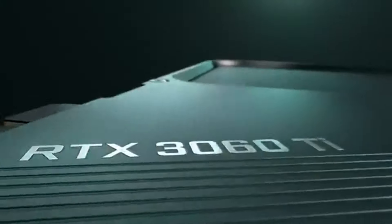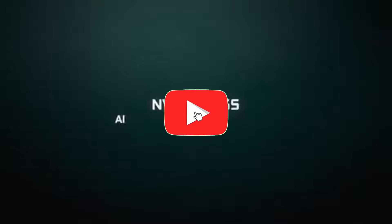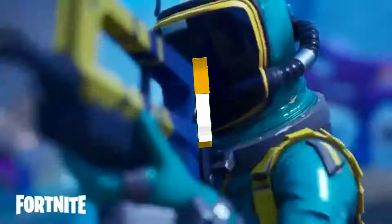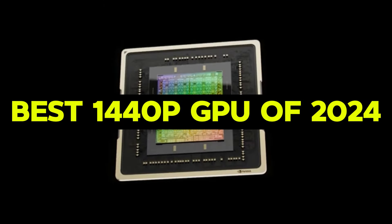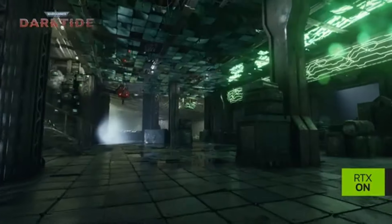Hey, what's up, tech enthusiasts? Welcome back to our channel. If you're new here, don't forget to hit that subscribe button and ring the bell to stay updated on all things tech. Today, we're diving into the best 1440p GPUs of 2024. Whether you're a gamer, a content creator, or just someone who wants a stellar visual experience, this one's for you.